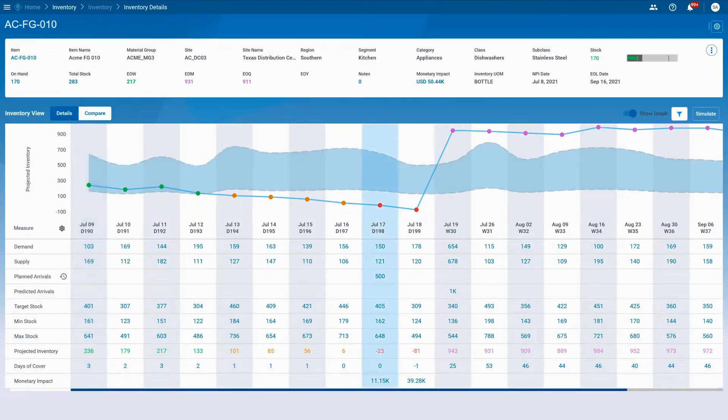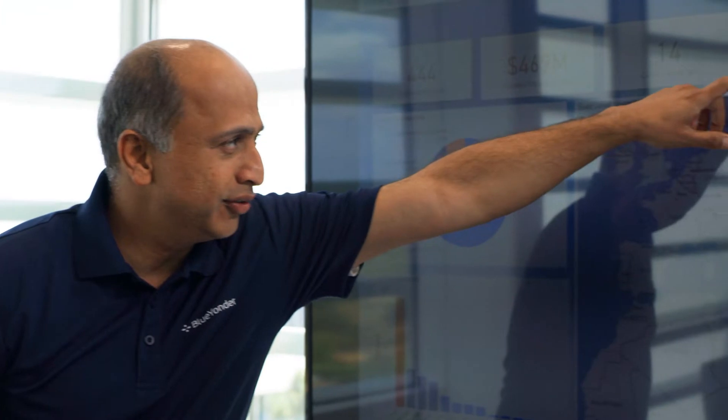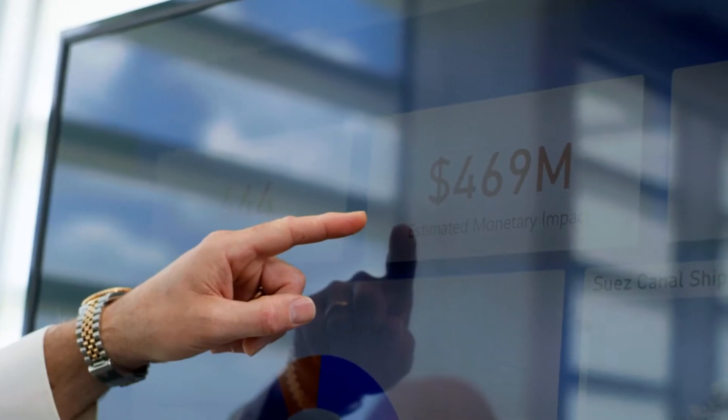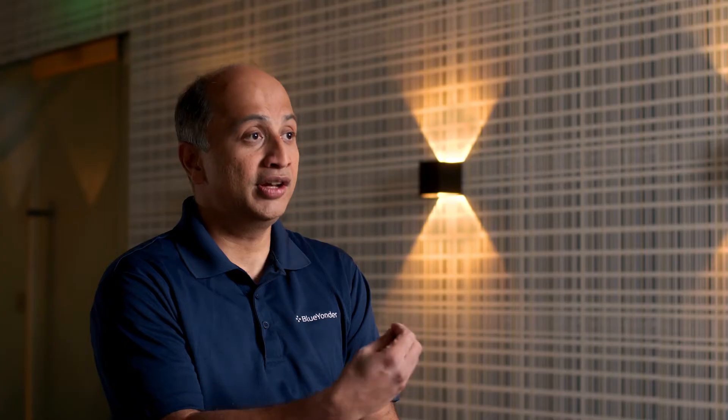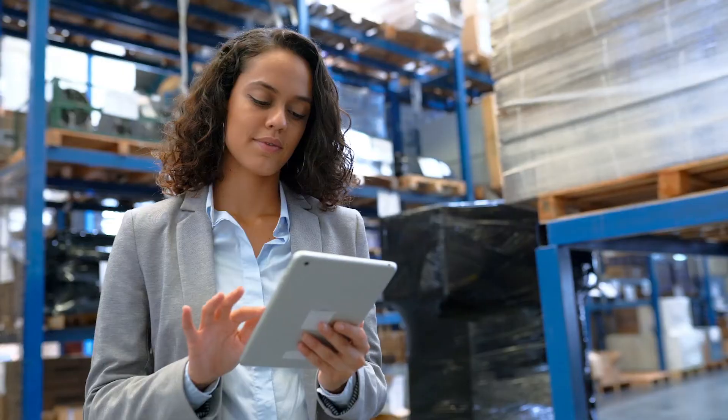We use machine learning to correlate the data and the events and start to predict the likelihood of a disruption. We started notifying all our customers through our application itself, and then we started working with these carriers to see if we can get better ETAs, because they know that if shipments are delayed, they can look for alternate locations from which they can move stock, move inventory, and then still satisfy your consumer demand.